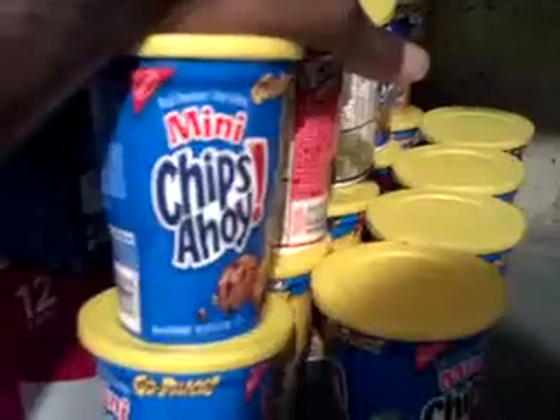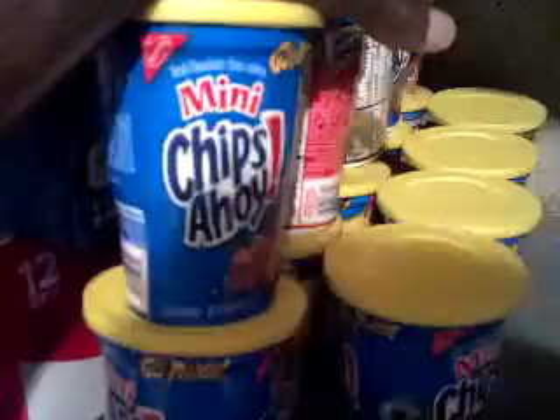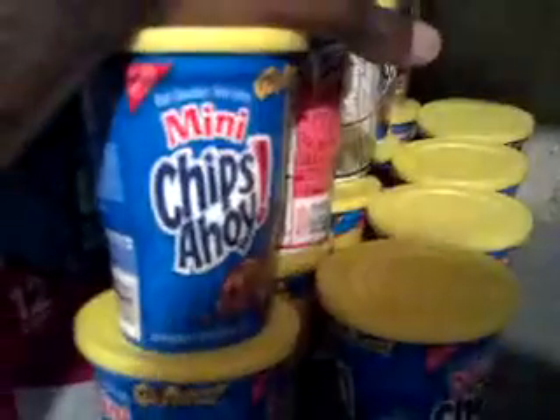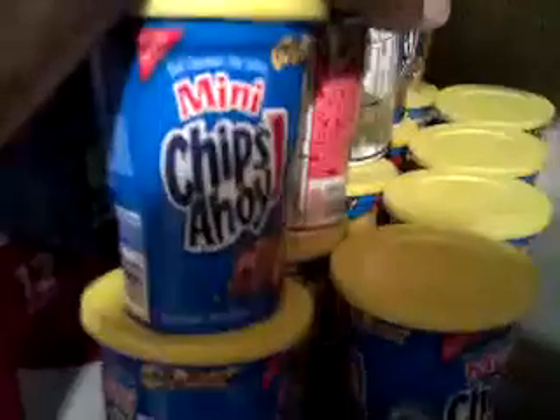Here's 14 of them, but I got another 14 upstairs that I'm going to put in my pantry. This here is just my stockpile — the overstock.